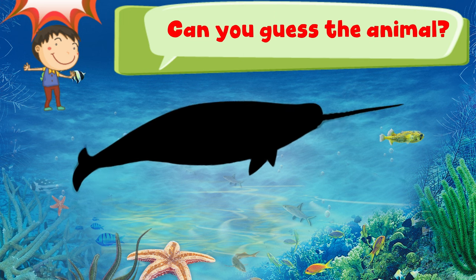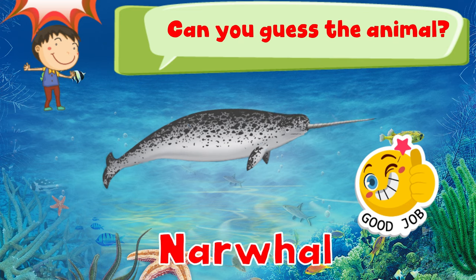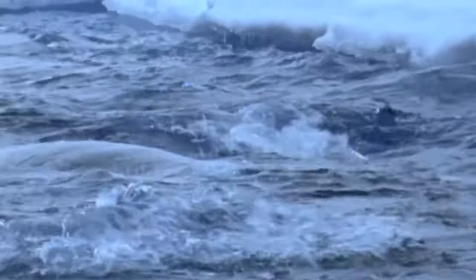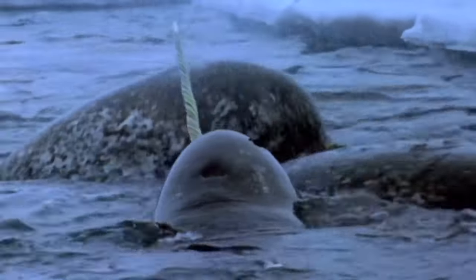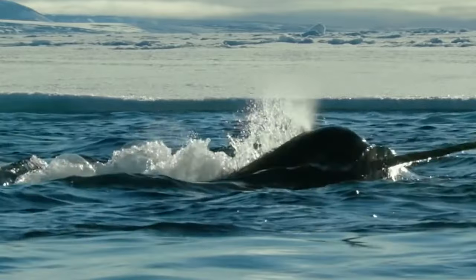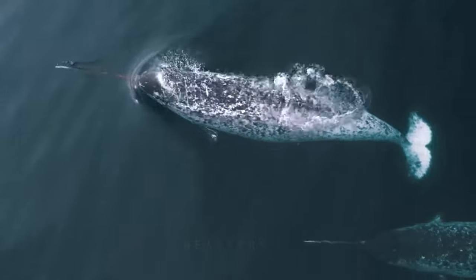Can you guess the animal? Narwhals are incredible creatures of the sea that look like they come straight from a fairy tale. They are known as the unicorns of the sea because of their long, spiral tusks that can grow as long as 10 feet. These tusks are actually long teeth. Narwhals live in the chilly waters of the Arctic Ocean and are great swimmers. They love to eat fish and squid. Narwhals are also very social and like to hang out in groups called pods. These special creatures are a true wonder of the ocean, and learning about them can take you on an exciting adventure under the sea.